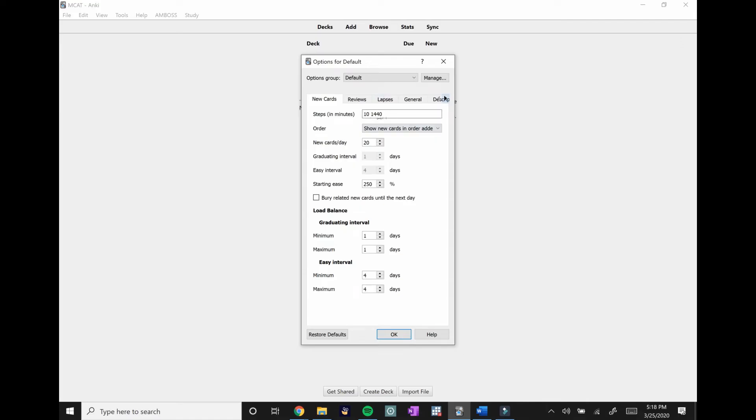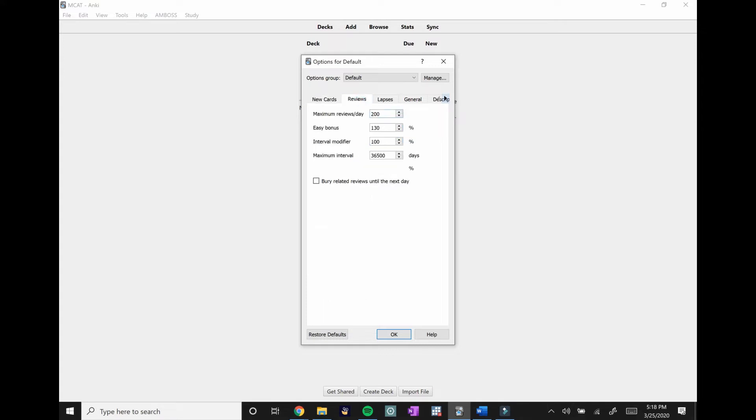The sweet spot you'll find as you use the app, but I recommend doing 10 and 1440 for the Steps. You don't need to change anything else except New Cards Per Day — instead of 20, set it to 9999, because you don't want to limit how many cards you do per day. In the Reviews tab, change Maximum Reviews Per Day to 9999 as well, so you do all your reviews rather than capping at 200.